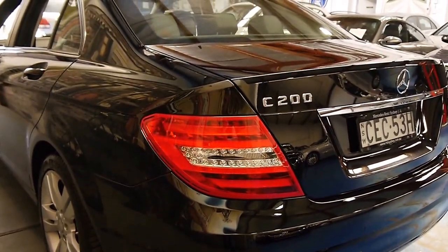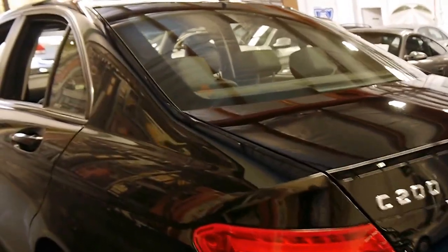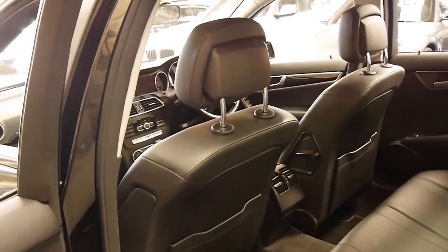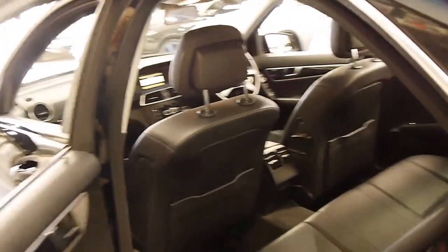Looking down the sides, there doesn't seem to be any dents or scratches whatsoever. You do need to look for that with these low kilometre cars. Generally speaking, if a car's only done 5,000 kilometres a year, it's probably been driven to the shops and back, or to school and back, and unfortunately that's where a lot of the damage happens.